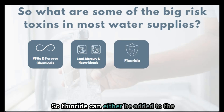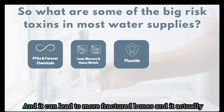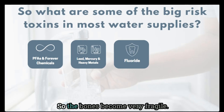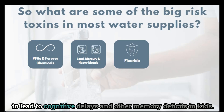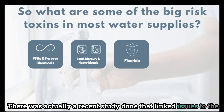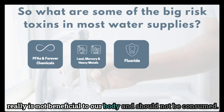Another one is fluoride. Fluoride can either be added to the water or it can be naturally occurring, so even if you have a well, this is an important toxin to be aware of. Fluoride can have negative impacts on the skeletal system and bone density, leading to more fractured bones, and it actually prevents minerals from leaching into the skeletal system, making bones very frail. It has also been found to have negative impacts on the neurological system, especially in children, leading to cognitive delays and memory deficits. A recent study linked it to disrupting natural thyroid hormone production as well. Fluoride, while added to our water with good intentions, really is not beneficial to our body and should not be consumed.